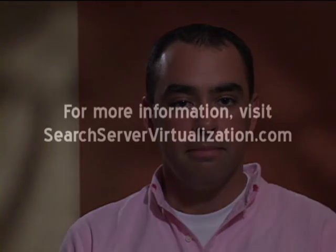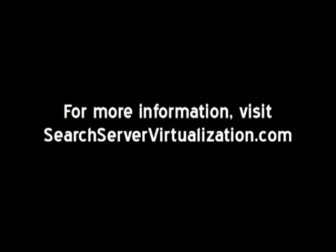David Davis, vSphere video training author, thanks for your time. I'm Colin Steele, site editor for SearchServerVirtualization.com. Thanks for watching this video on the server choices for virtualization. I'll see you next time.